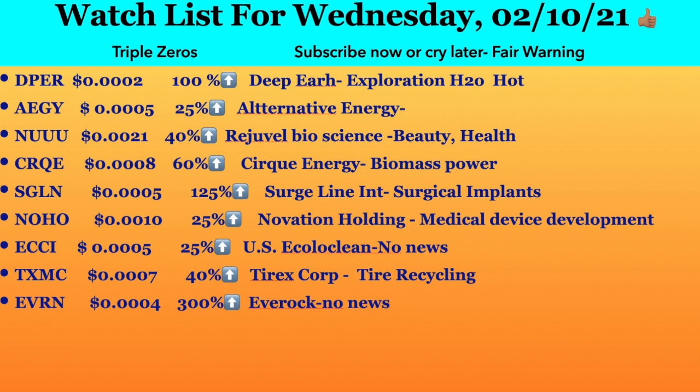Especially now with the new administration wanting to recover the environment. Next ticker symbol is EVRN, trading at 0.004. It had an increase of 300 percent and they are called Ever Rock. I didn't find any news, but based on their movement of 300 percent, I suggest paying close attention to them tomorrow.